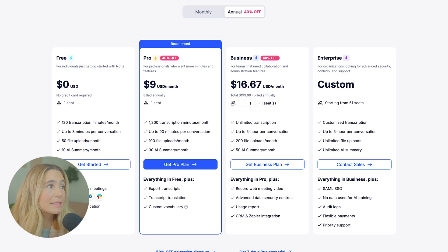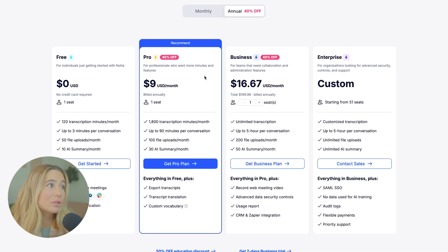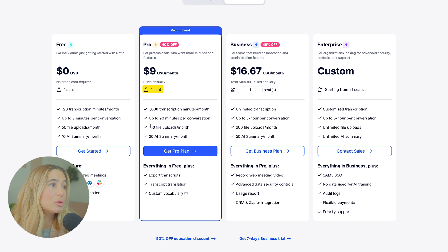Next up is the Pro plan, for professionals who want more minutes and features. If you pay annually, you can save 40% off, bringing it to just $9 per month. Month to month is $14.99. With this, you get one seat and 1,800 transcript minutes a month, up to 90 minutes per conversation, 100 file uploads a month, and 30 AI summaries a month. You get everything in the free plan, plus export transcripts, transcript translation, and custom vocabulary.